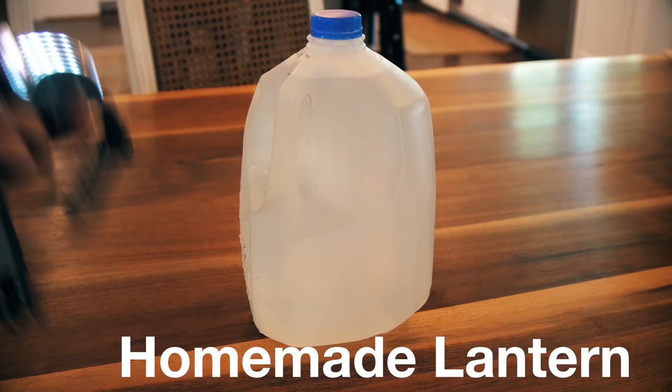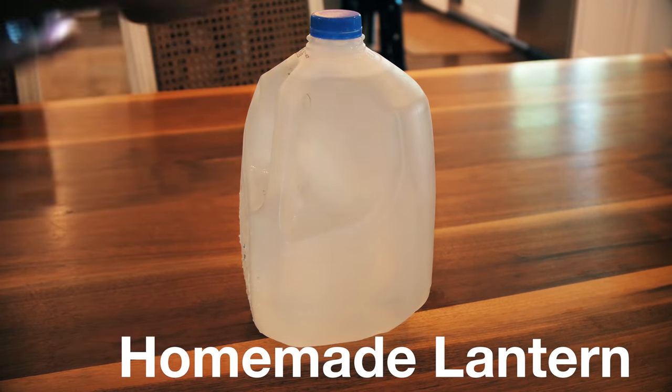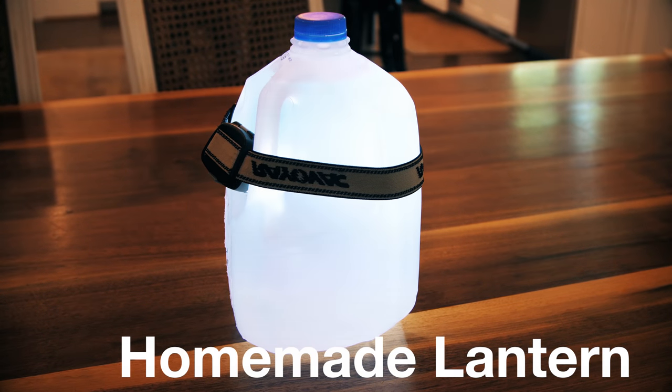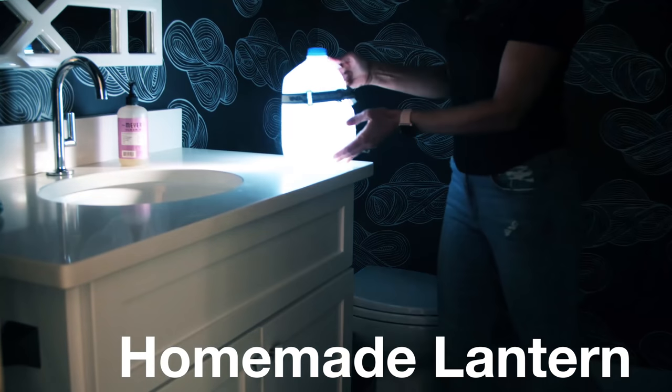Speaking of light, if you have one of those headlamps and you have a bottle of water, look at what you can do with it. Turn it inside out and put it up against one of those gallon jugs of water, and then check out what it looks like in the bathroom, because no one wants to poop in the dark.